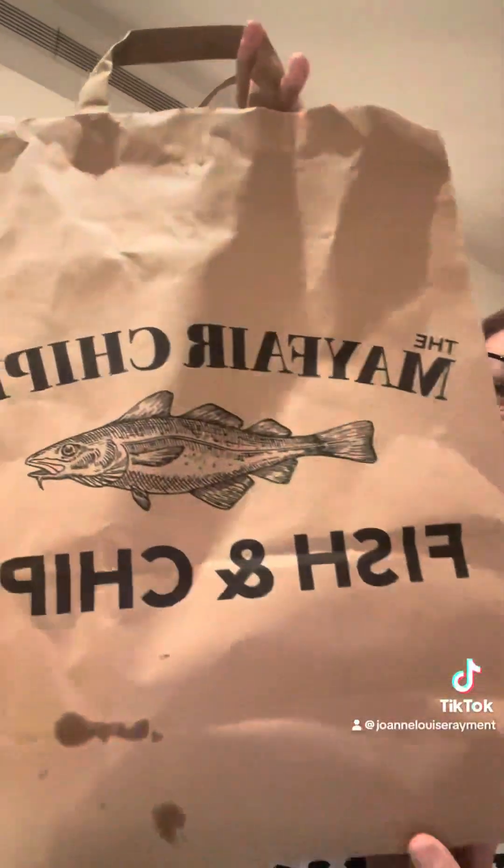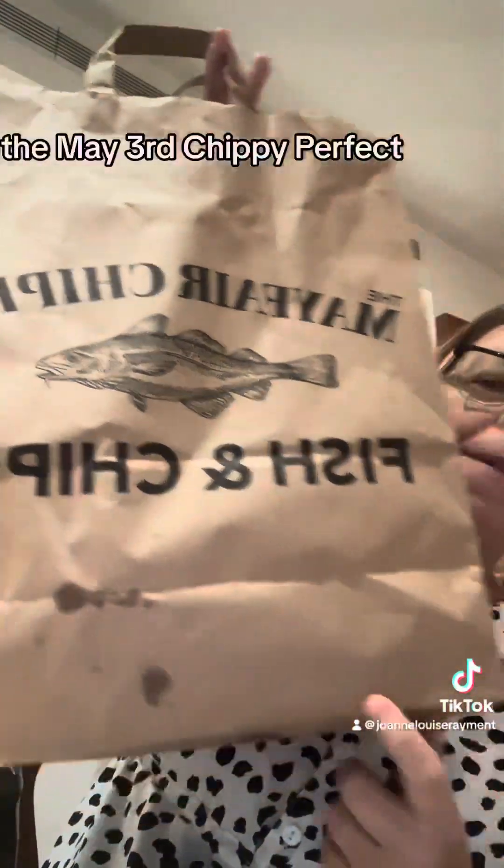Don't forget it's called the Mayfair Chippy — perfect!